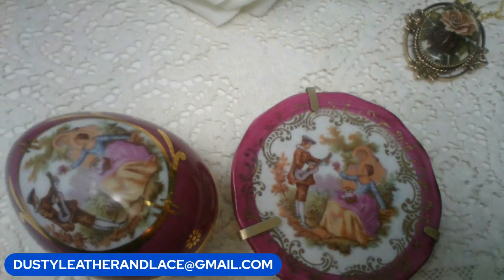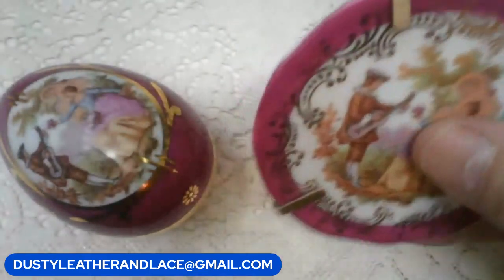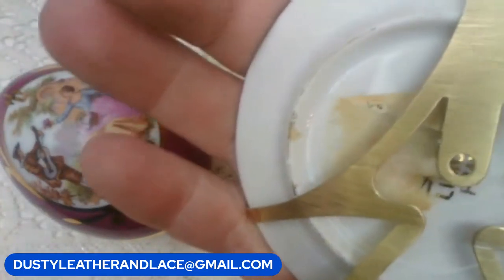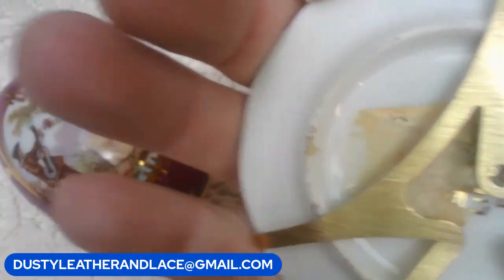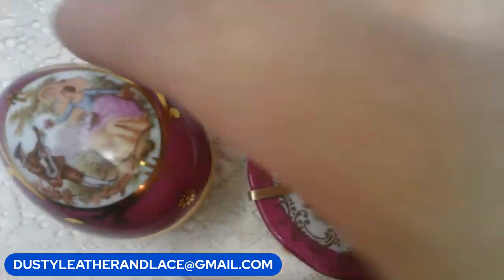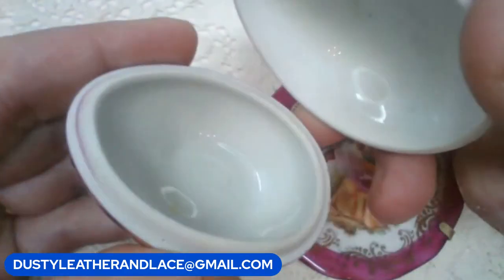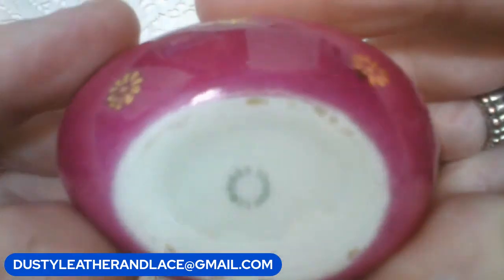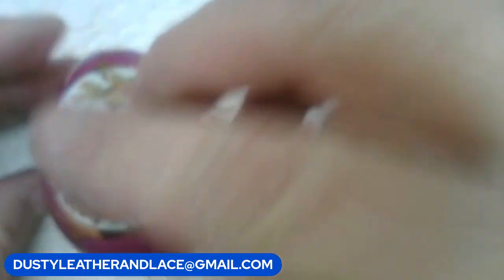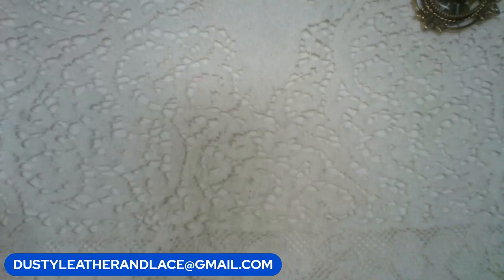These are Limoges from France - like a miniature little plate, marked on the back right there. It has a stand and a courting couple design, plus a matching egg trinket. I'm going to do both of these for fifteen dollars - really cute little pieces, very collectible. Keyword: 'Limoges.' Fifteen dollars.